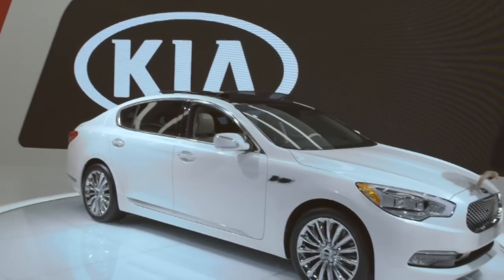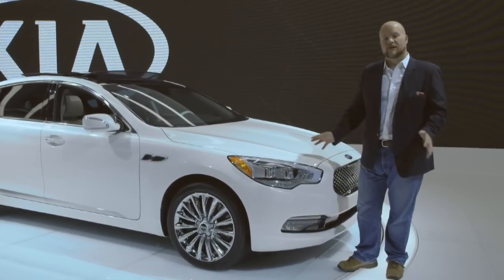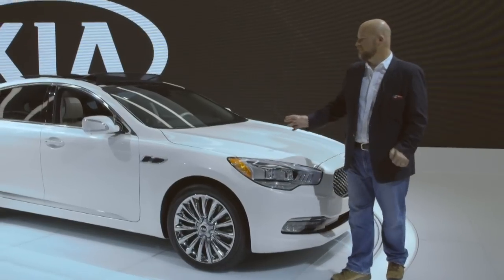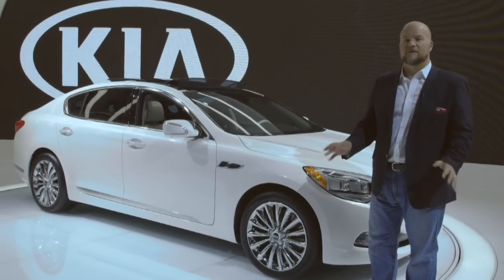The K900 is part of a family of vehicles that includes Hyundai's Equus, but it's styled to look like the rest of the Kia family lineup. Down the side view, we think it has a little resemblance to Lexus's midsize sedans, but overall it's a very handsome look.